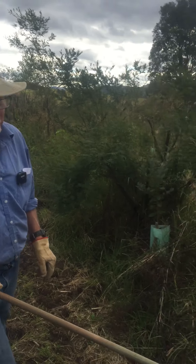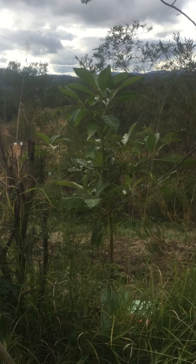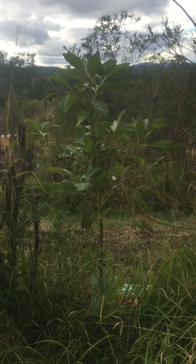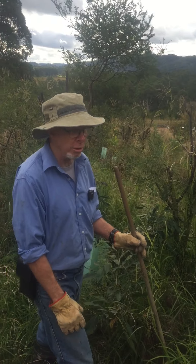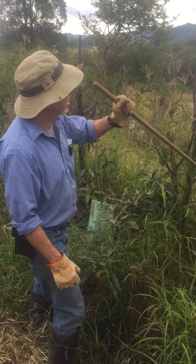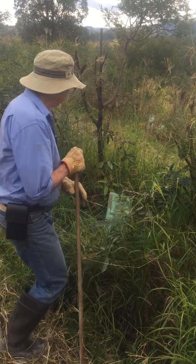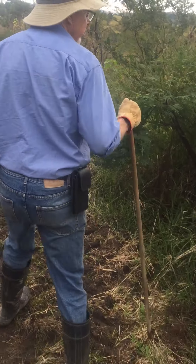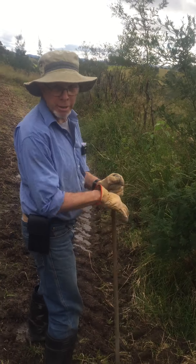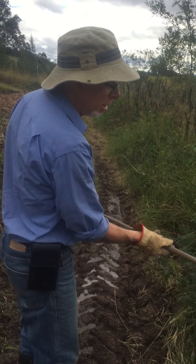The avocados put in from nursery trees didn't do so well — they just folded up after the first hot days. The seed-grown avocado behind the ice cream bean loves where it is. You just put the avocado seed in at roughly the same depth as the seed itself — no trouble at all to plant.